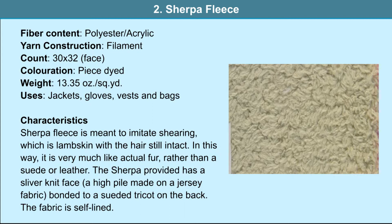The sherpa provides a sliver-knit face — a high pile made on a jersey fabric — bonded to a sewed tricot on the back. The fabric is self-lined. The fiber contents are polyester and acrylic, both filaments. The particulars of the fabric are 30 by 32 and it is a piece-dyed fabric. The weight of the fabric is 13.35 ounces per square yard. It is used in jackets, gloves, vests and bags.